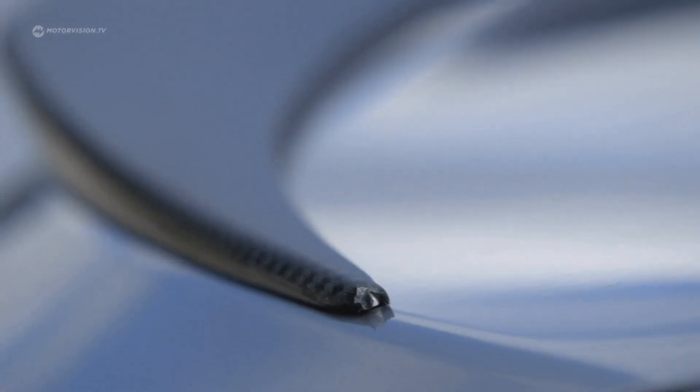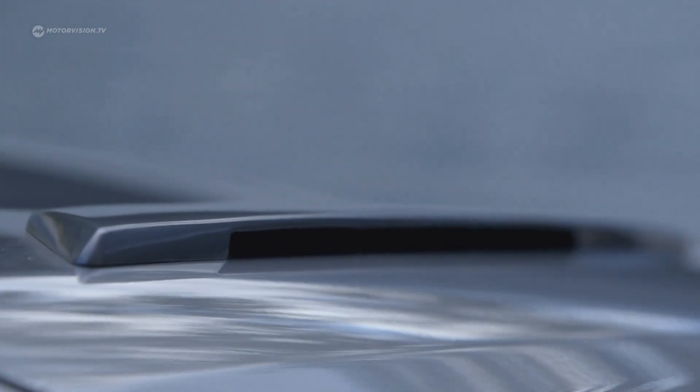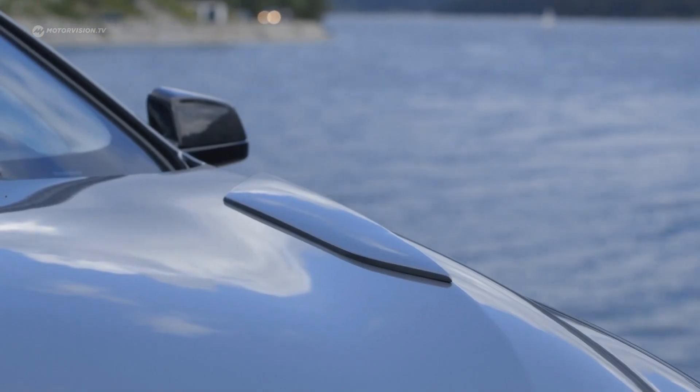The foil would be better, however, if bonded. The hood also has decals, just so there are no doubts that this is a sports version.